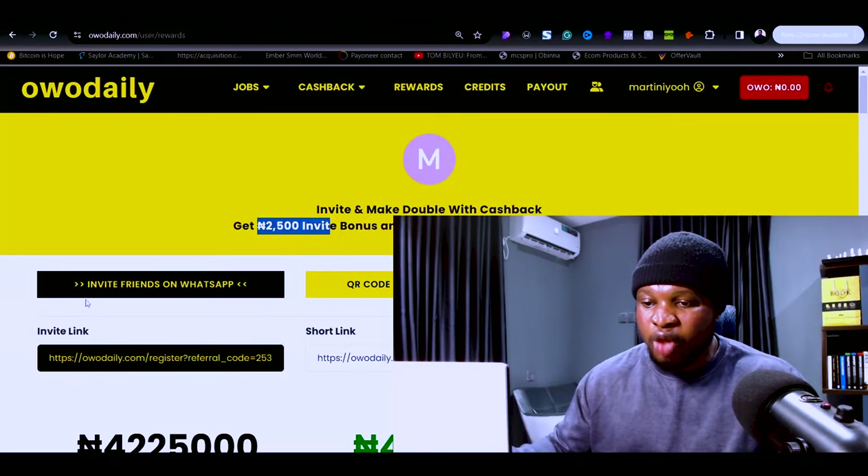Most people right now are interested in making money online, so if you have any following on YouTube, TikTok, Facebook, or a blog, attach your affiliate link there and once people sign up you'll make money. You can also share it to your WhatsApp status, and friends interested in making money or completing micro-tasks will use your link to sign up, so you both make money — either by completing tasks or by referring others.